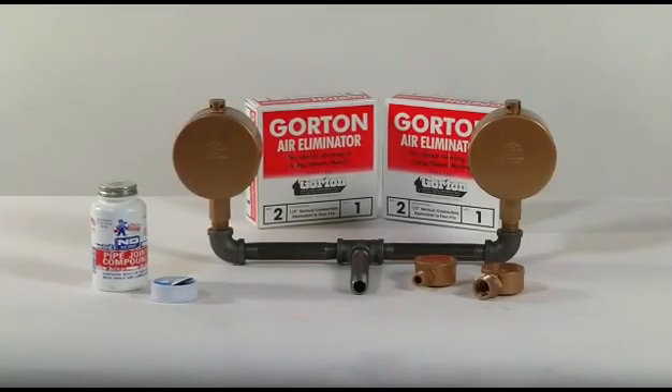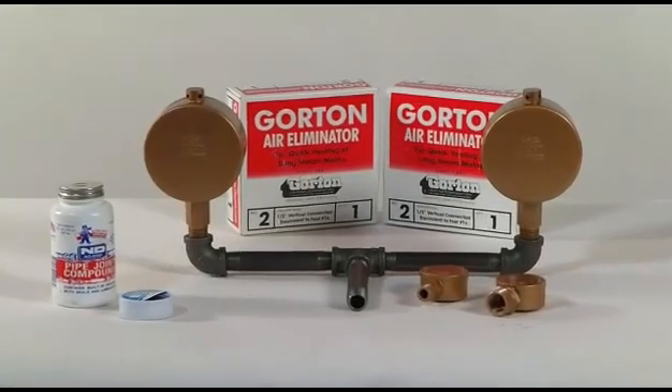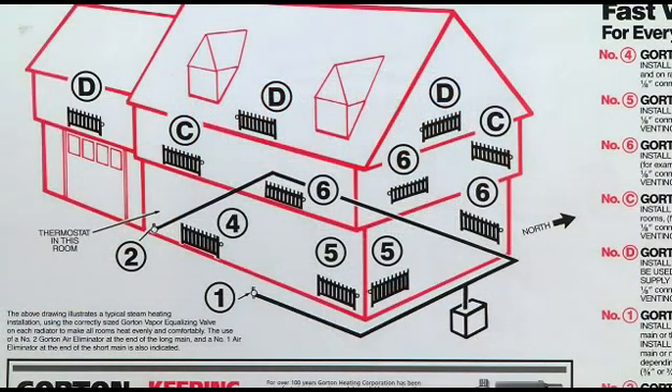When looking for a mainline steam vent, there are three important factors to bear in mind. One is durability. Two, the amount of air you want to eliminate. And three, where to locate the vents throughout your system.